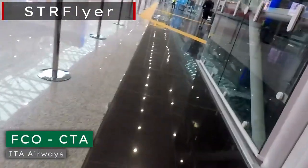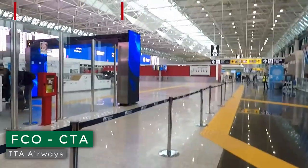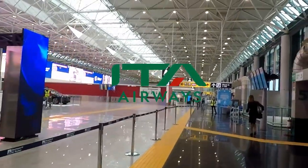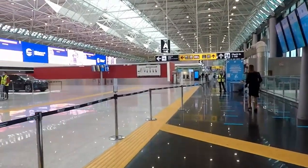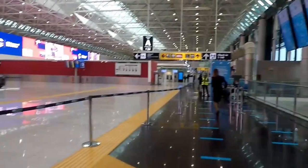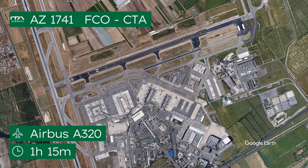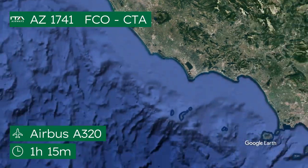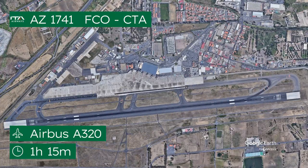Hello, and welcome to another trip report. Today I'll be flying on Alitalia — oh wait, they're actually called ITER Airways now. In this video, I'll talk about my experiences with them on one of my two recent flights. I had a flight from Rome to Catania, which I'll cover today, and another flight from Catania to Frankfurt via Milan, which didn't go quite to plan. I'll talk about that in the next video. Stay tuned.